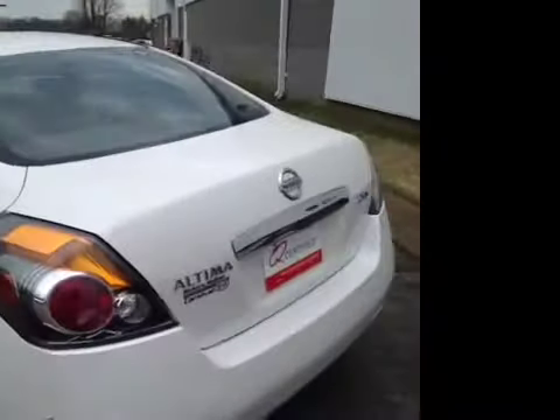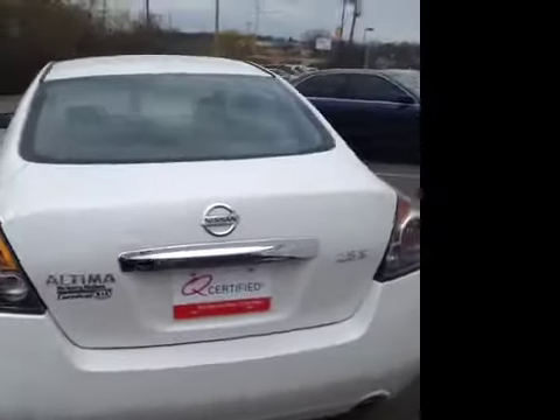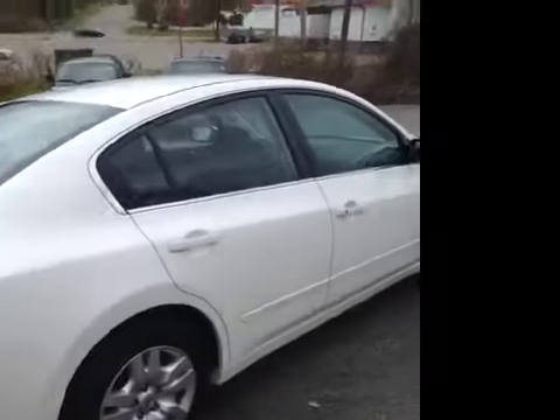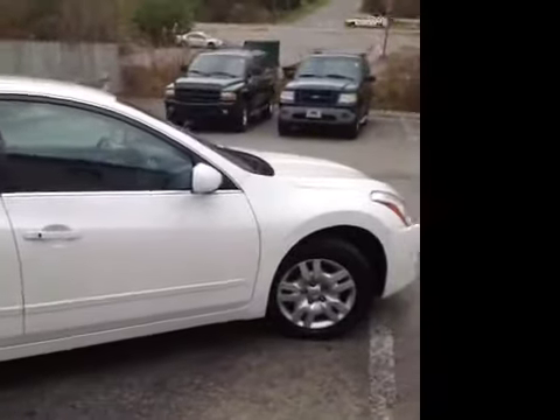This vehicle has also been inspected by our certified technicians and is Q certified, which gives you a 2 year or 100,000 mile limited powertrain warranty, a 1 year roadside assistance package, as well as our appearance protection package to ensure it stays running and looking great.